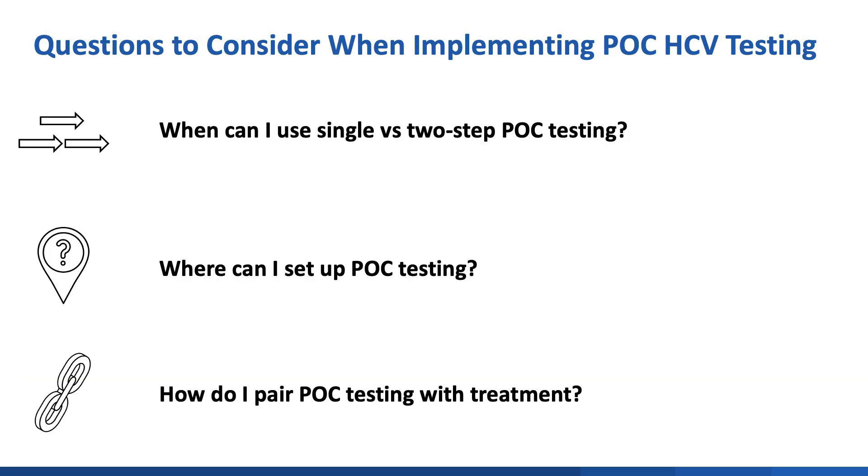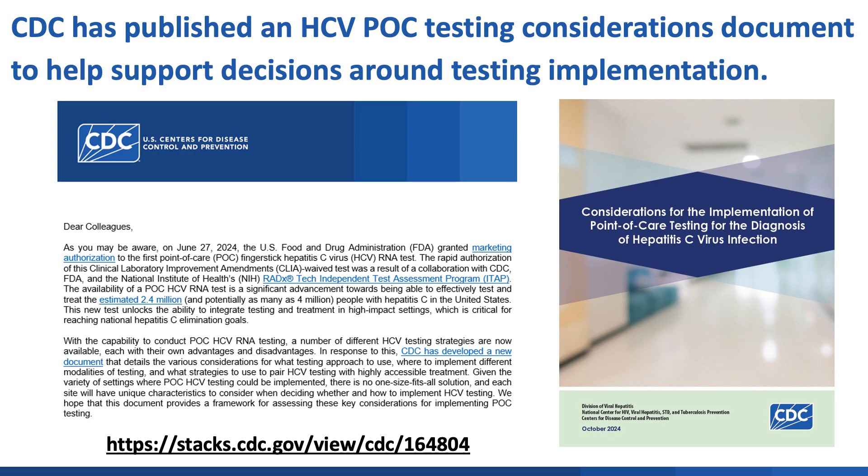In determining whether to implement point-of-care HCV testing, there are three questions to consider. One, when can I use single versus two-step point-of-care testing? Two, what settings are optimal for point-of-care testing? And three, how do I pair point-of-care testing with hepatitis C treatment? The detailed answers to these questions can be found in an implementation considerations document published by CDC, but I will provide high-level answers in the remainder of this video.